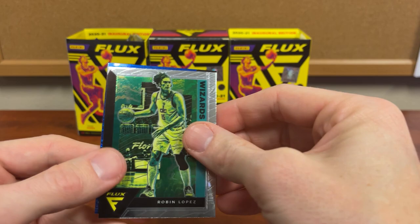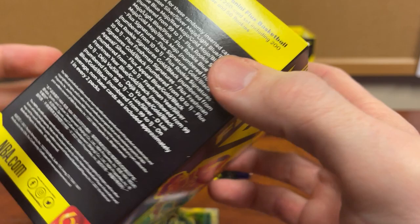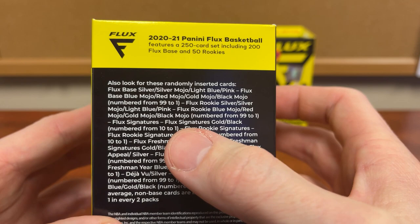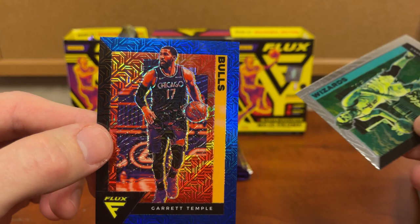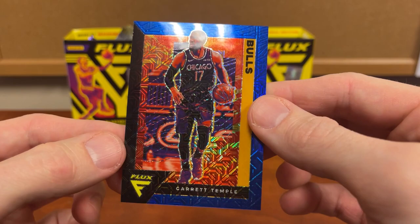Looks like we're getting a blue mojo. Duncan Robinson. So we have flux base: silver, light blue, pink, black flux silver — I wonder if you only get the numbered ones if you pull the black flux signatures gold/black numbered. Anyway, let's see what we got — can we get something to make up for these boxes? I already saw the last three letters and could tell it wasn't anybody big. Garrett Temple. There we go — blue mojo numbered to 99... of Garrett Temple of all people. We wanted more than that.